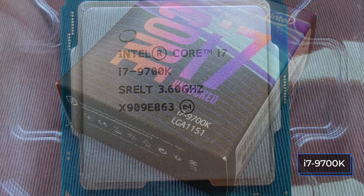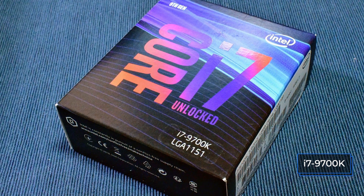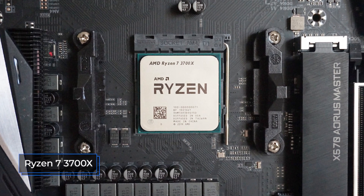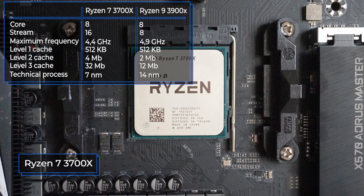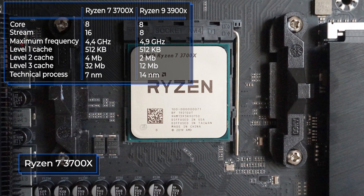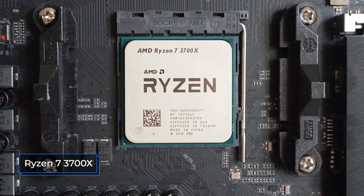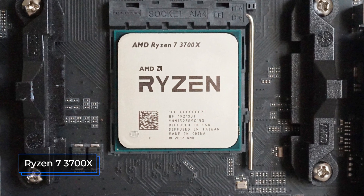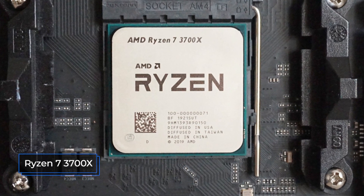As for energy consumption, the AMD processor will be more economical — it needs 65 watts, while its competitor needs at least 95 watts. Both processors are 8-core, but the 3700X has 16 threads, which is 8 more than the i7-9700K. The 3700X also has more L2 and L3 cache, providing more storage with quick access. Additionally, the AMD model uses a newer 7nm process technology, which increases performance and minimizes power consumption, compared to the i7-9700K's 14nm process.